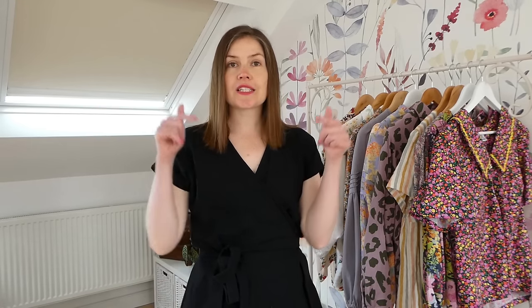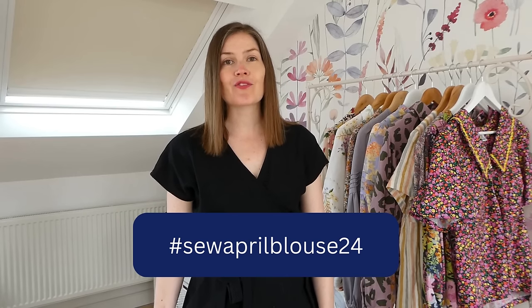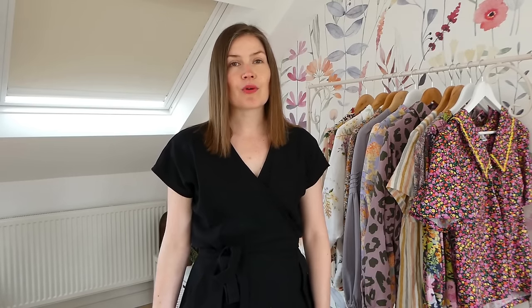Sometimes with sewing challenges there is a specific date where you have to share your make, but for this one there is no specific date. You can share your blouse at any time throughout the month, and as long as you use the hashtag — I'll put it down below — Sew April Blouse 2024, you can enter the competition and there are lots of lovely prizes.